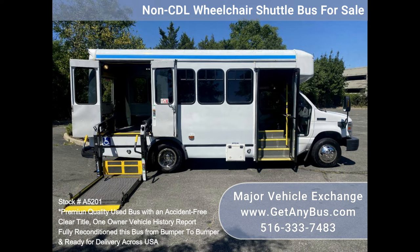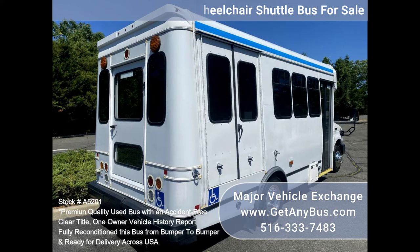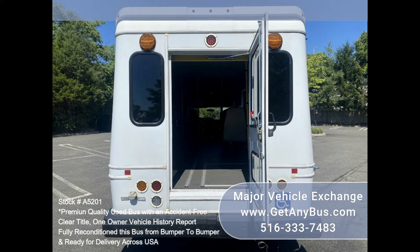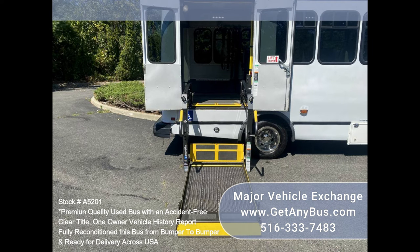Fully inspected and ready for immediate delivery. Clear title, accident-free, one owner vehicle history report. The automatic transmission shifts smoothly and the drivetrain feels like new.